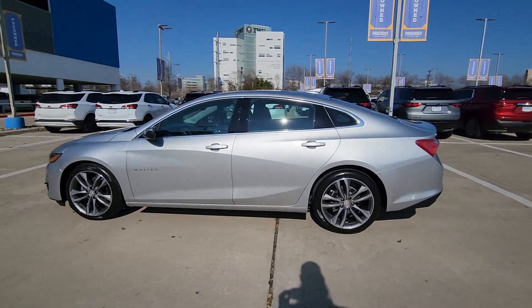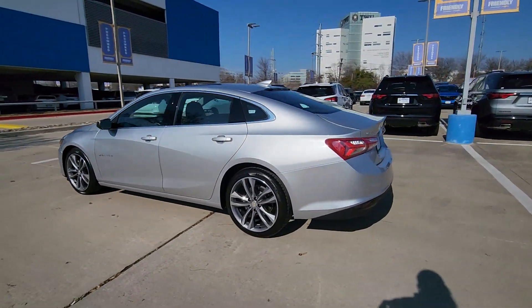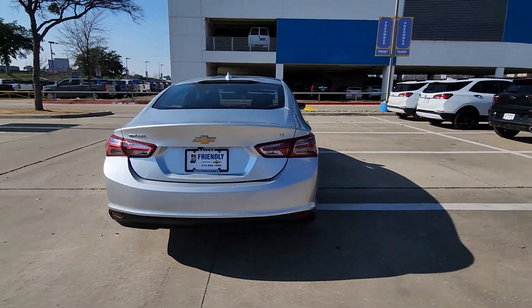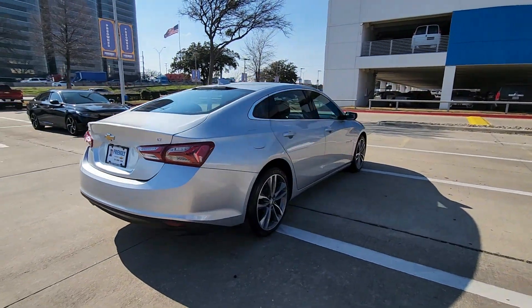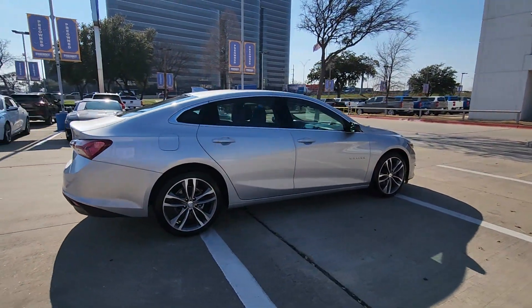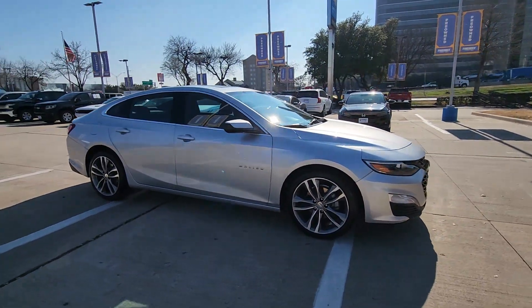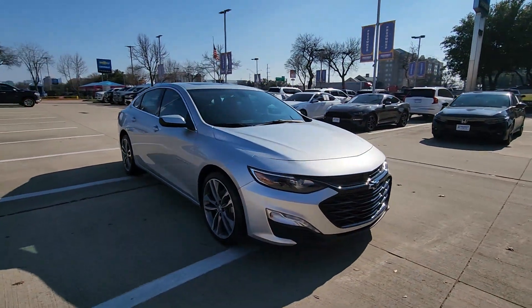Get a feel for the 2022 Chevrolet Malibu. With less than 45,000 miles on the odometer, this vehicle stands out from the rest. Bring your love of driving along on the family road trip. The Malibu is the safe, luxurious mid-sized car that satisfies your desire for driving pleasure.